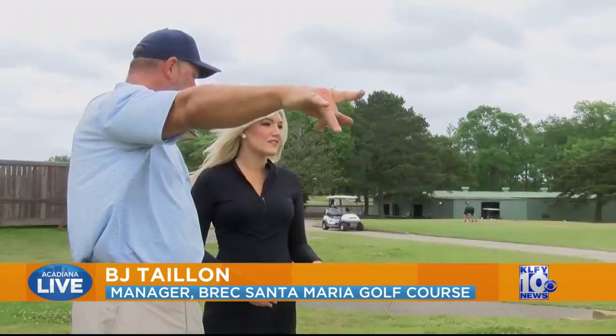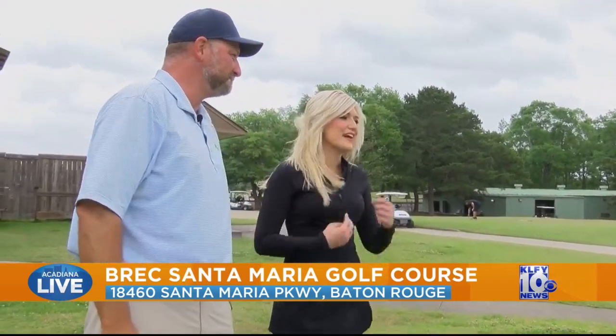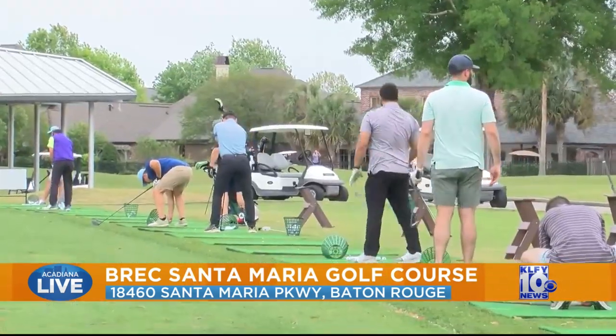To get you outside with the fresh air and the green grass — what's not to love? Today's instructor is BJ Tallian, the manager of Breck's Santa Maria Golf Course, always in full swing when it comes to taking care of the course and the golfers.